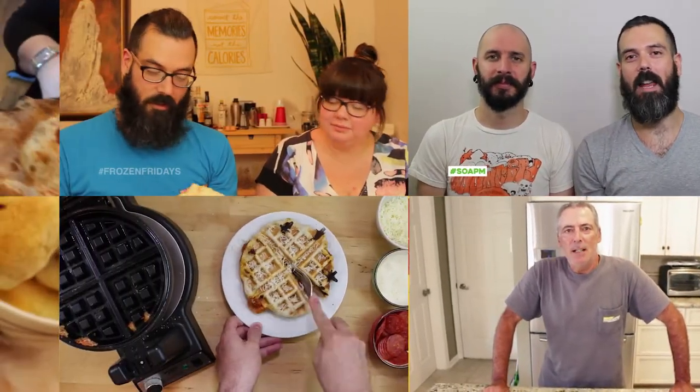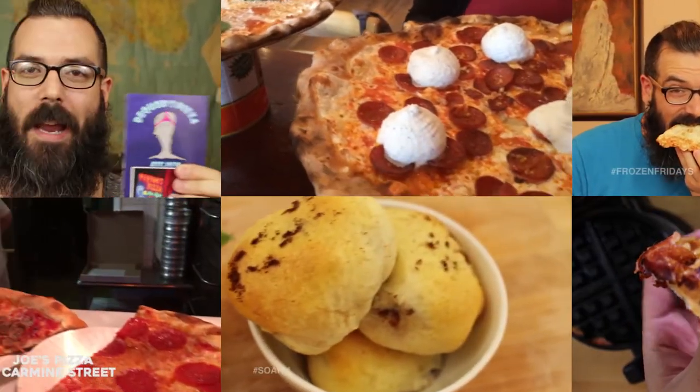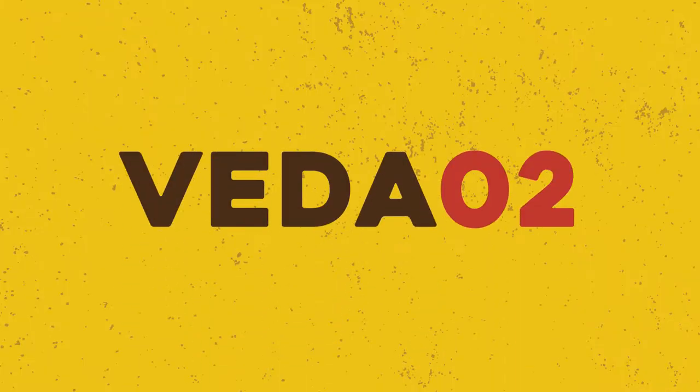The only one who could ever need me was the son of a pizza man, the only boy who could ever feed me was the son of a pizza man. Hey guys, Enzo here, son of a pizza man, and today we're talking about websites.